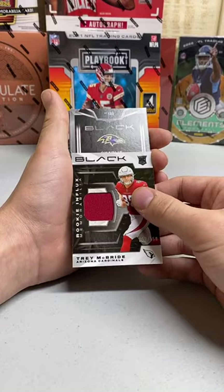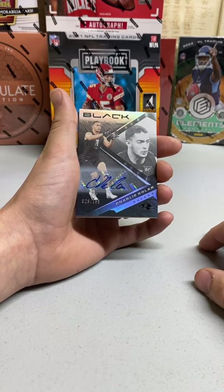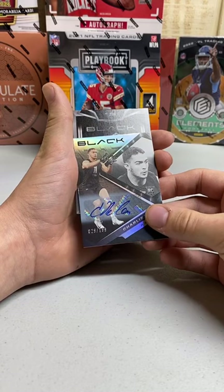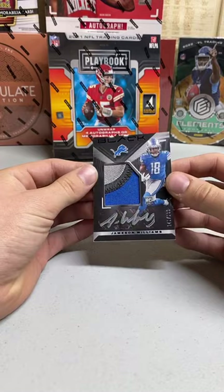Our next hit here is going to the Ravens — Jameson Williams, Charlie Kohler. Jameson Williams, Charlie Kohler rookie auto numbered to 199. That's Jonathan Walters — there you go, Jonathan. And our final hit here of the Black is going to the Lions — that's Wayne Trask — Jameson Williams, Jameson Williams! Nice, sick! There you go — rookie patch auto numbered to 199.